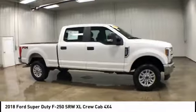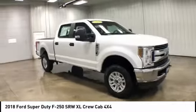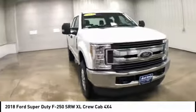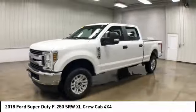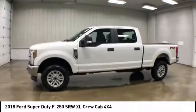This vehicle has less than 30,000 miles. Here are some of this vehicle's great options: four-wheel drive, tow hitch, brake assist, traction control, stability control.